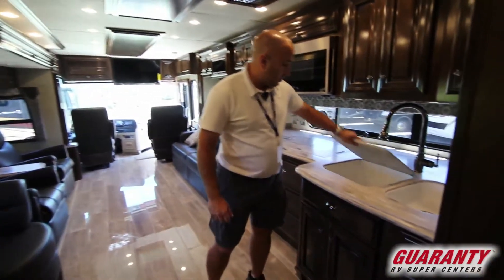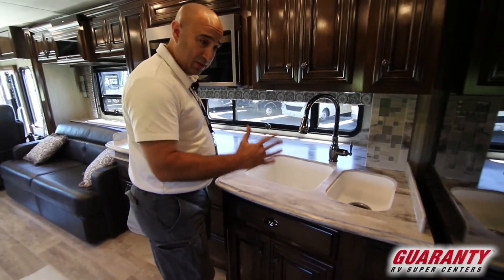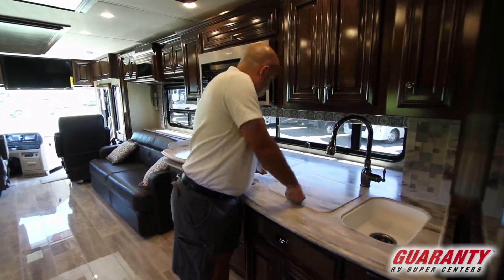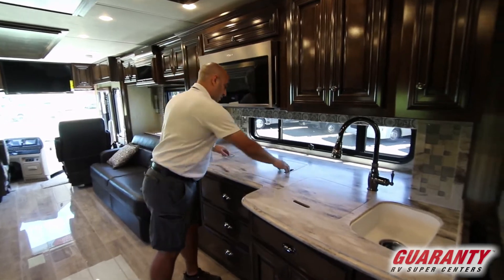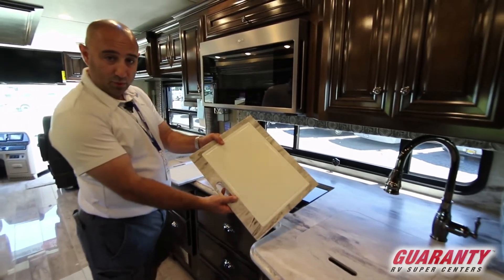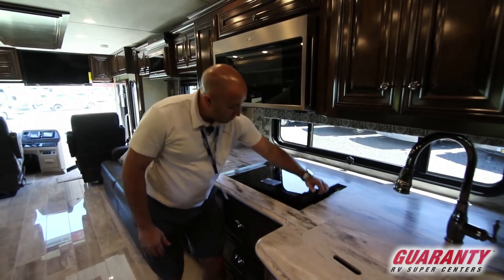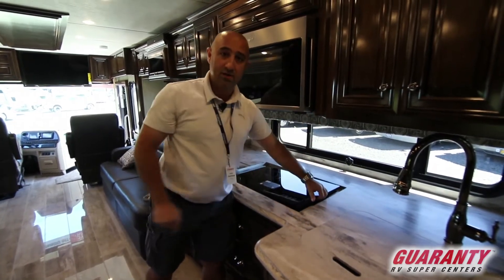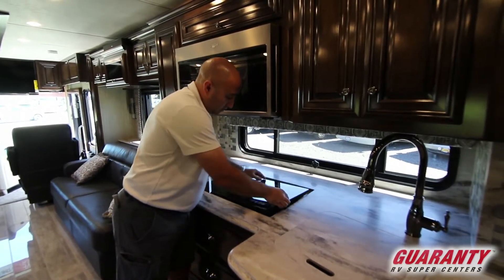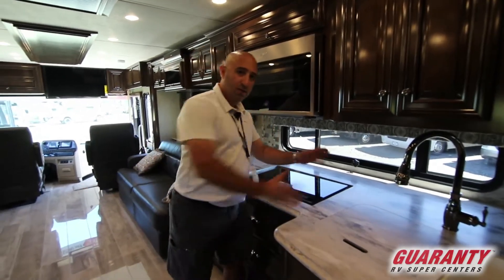In the kitchen you'll note solid surface countertops and solid surface sinks made of the same material — a smaller one for prep and a bigger one for washing pots. This coach is also all-electric with no propane on board. Remove the two covers, which have cutting boards underneath, and you have a true induction cooktop. You can remove it, unplug the 110 from inside, plug it into the 110 outlet outside, and cook outdoors as well — saving you the trouble of bringing a barbecue.